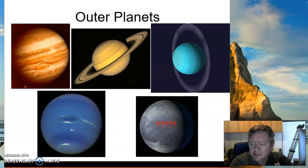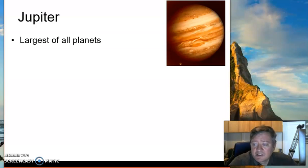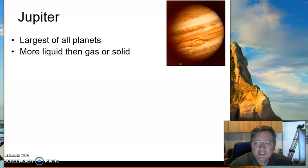If you remember from one of our earlier lessons, the outer planets are much larger, they're gaseous, and they have much more moons. Jupiter is the king of the gods — if you remember your ancient Roman mythology, Jupiter was the king of the gods. It's the largest of the planets, and it's actually more of a liquid than a gas or a solid.